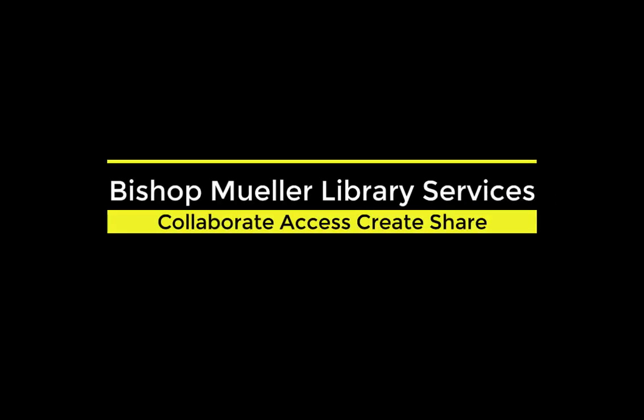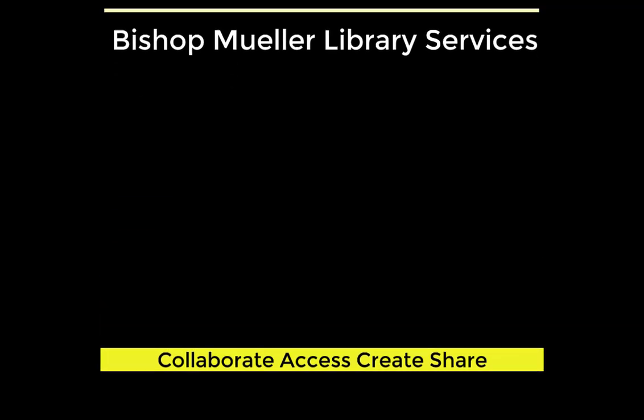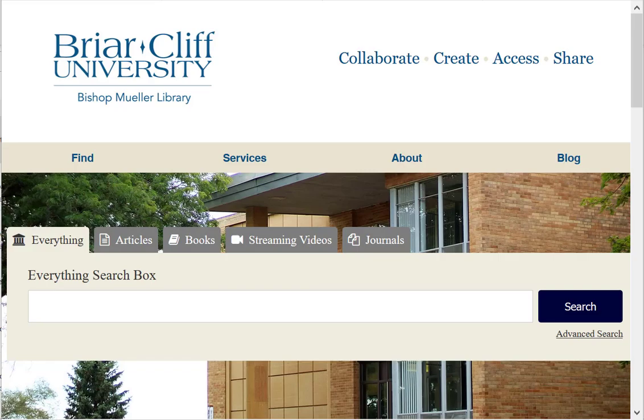Hello, this is Bree Kirsch, the University Librarian at Bishop Mueller Library of Briarcliff University, and today I want to talk a little bit about some of the library resources that will be helpful for you to know about.